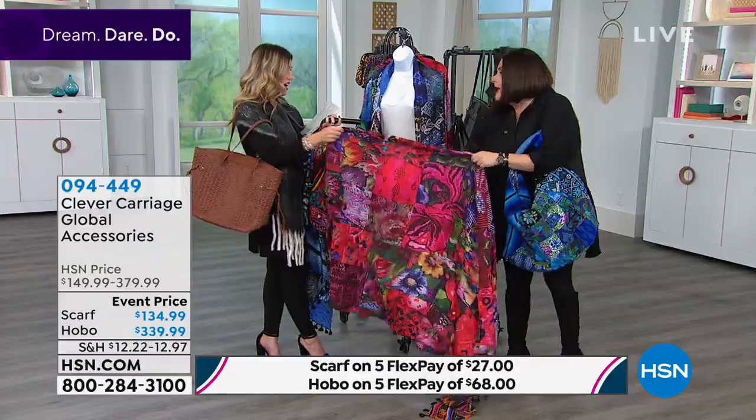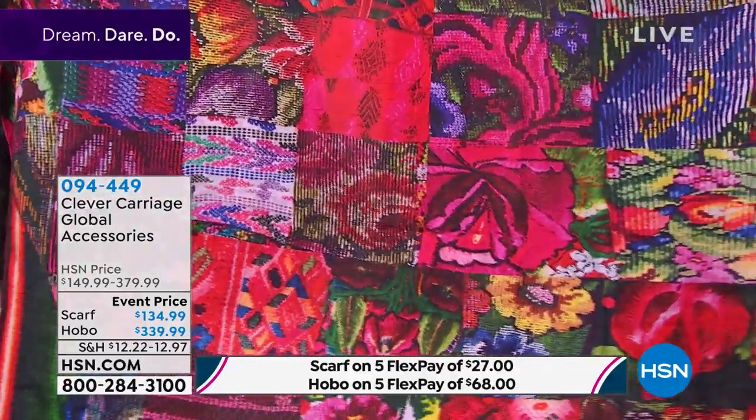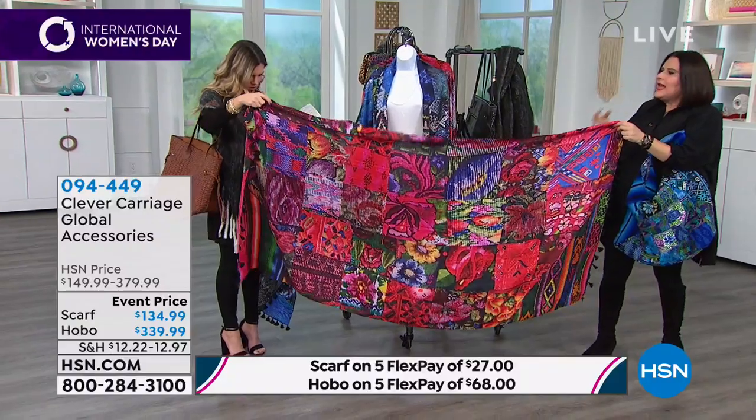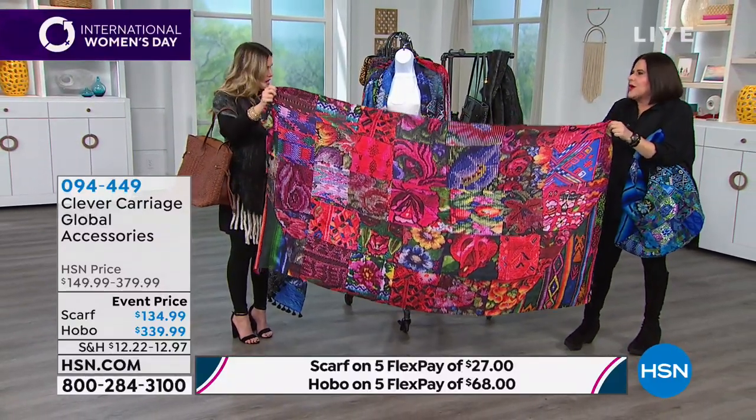I use these scarves around my house — I put them on a couch that doesn't look great and look how amazing it becomes. Is this not incredible? When you see these products, they look even better in person. You need to totally fall in love with these products.